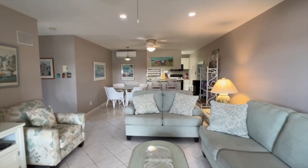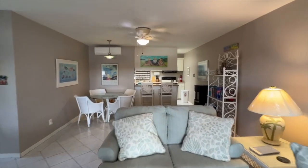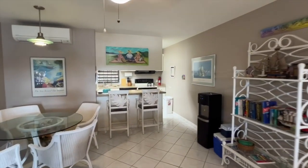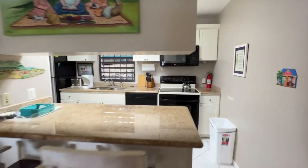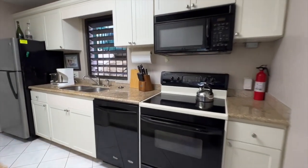Beautifully furnished and so comfortable with an entertainment center and in-wall speakers. The kitchen has granite countertops with modern cabinetry, a washer dryer, and a large lockable owner's closet.